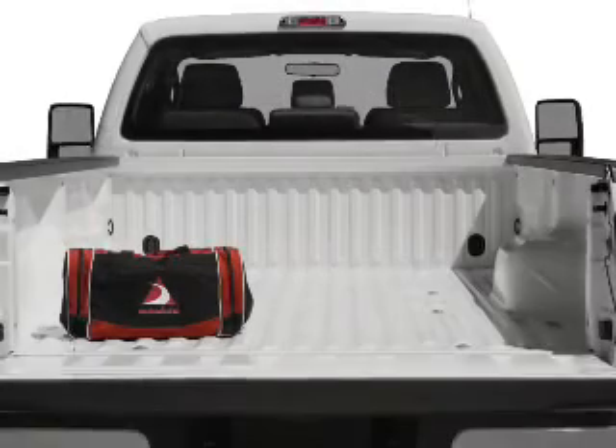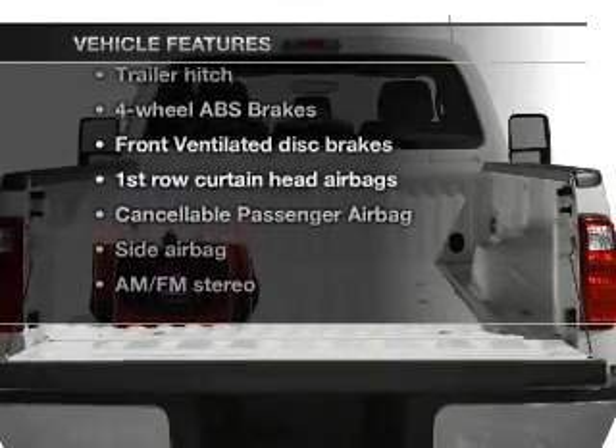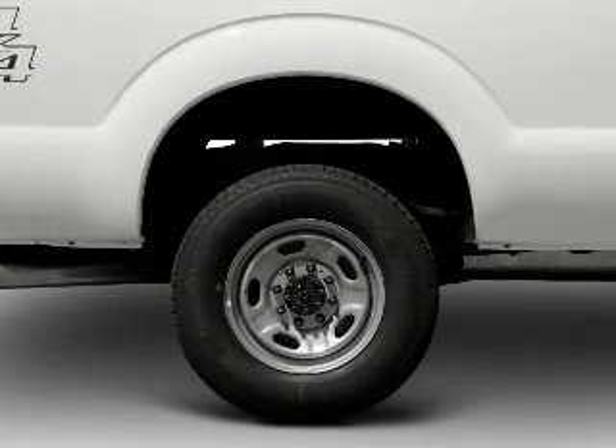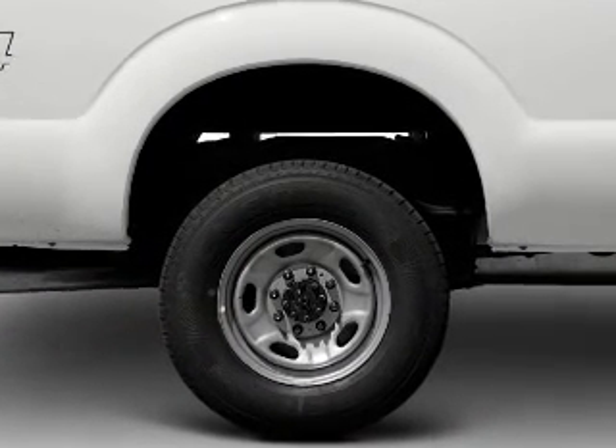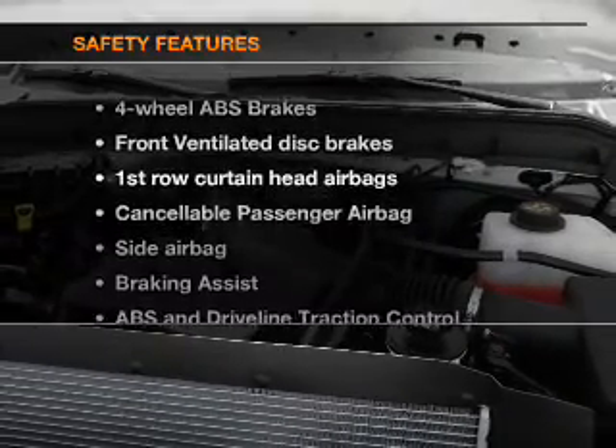The anti-lock braking system will keep you safe on the road. Plus, enjoy these notable features that are included in this vehicle: air conditioning, power steering, an alarm system, an AM-FM stereo, and an adjustable tilt steering wheel.